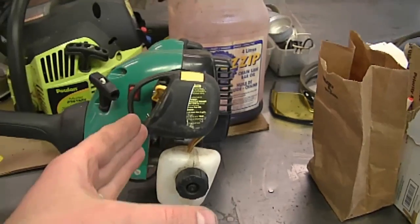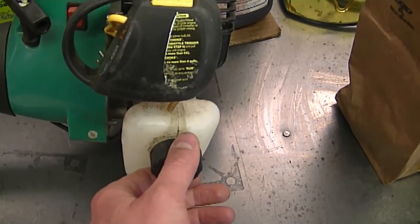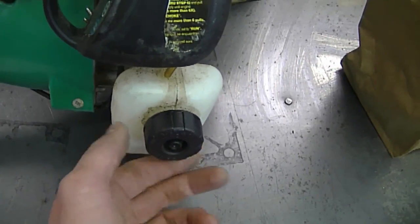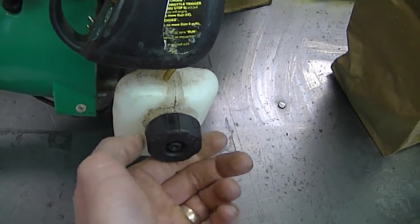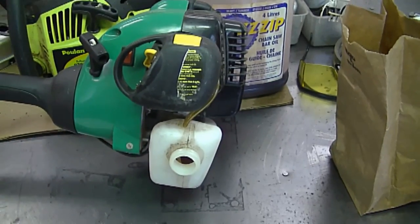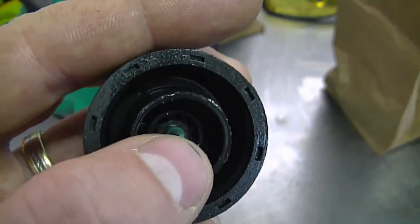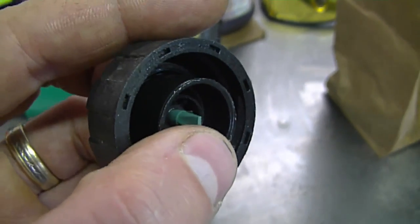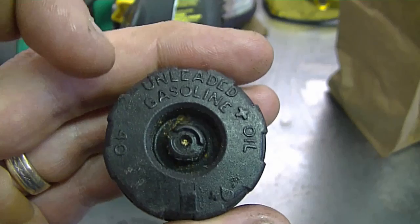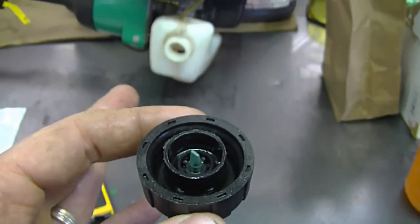The next question: a viewer asked why the carburetor on his weed eater constantly drips fuel even though he rebuilt it with a complete repair kit including the needle valve. One possible cause is that the fuel cap isn't venting properly — you can hear pressure release when I open the cap. If the cap isn't venting, it builds so much pressure that gas is forced out of the carburetor. There's a small duck-bill valve built into the fuel cap, and sometimes these go defective. Just buy a new cap — they're around five dollars.